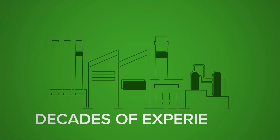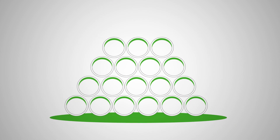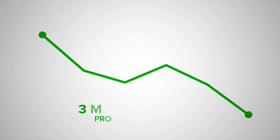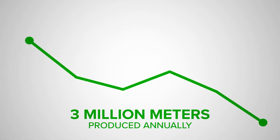With decades of experience, AgriKu stands as the oldest remaining manufacturer of PVC pipes in South Africa. With more than 3 million meters of PVC pipe produced annually, AgriKu's commitment to quality knows no bounds.